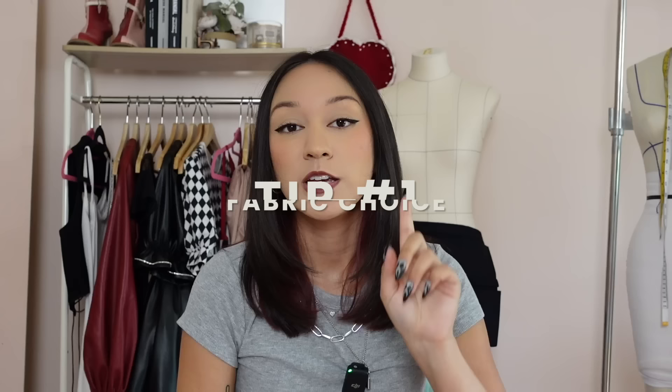Hey everyone, welcome back to my channel. If you are new here, welcome. My name is Kiana and I do a bunch of sewing and fashion videos. Today I have some tips and tricks for you. One of my most asked questions is, Kiana, why do my clothes look homemade? How do yours look so professional? What am I doing wrong? Well, I'm here to tell you what you're doing wrong. Here are a few reasons why the clothing you sewed looks bad, and I've come ready with examples from when I was learning how to sew so I can show you the growth and what I changed to be better.